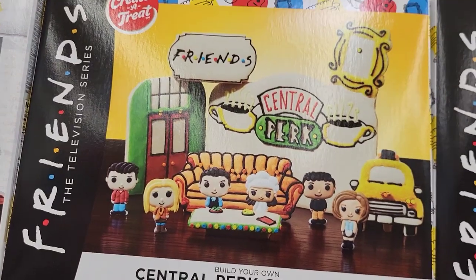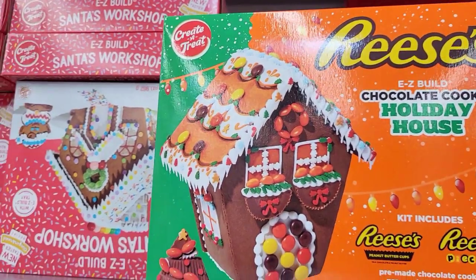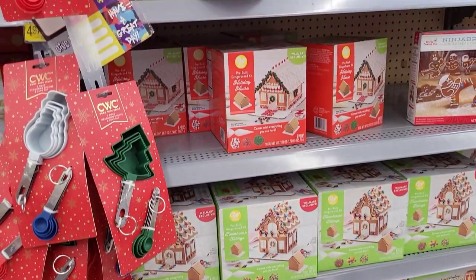And if you are a Friends fan — oh my gosh — Central Perk Cookie Kits. Love it. And a Reese's Kit — I will probably just eat that. We're not even putting that house together.